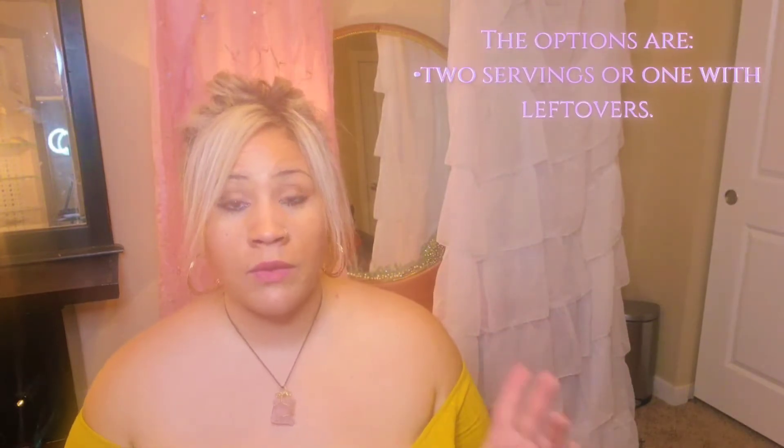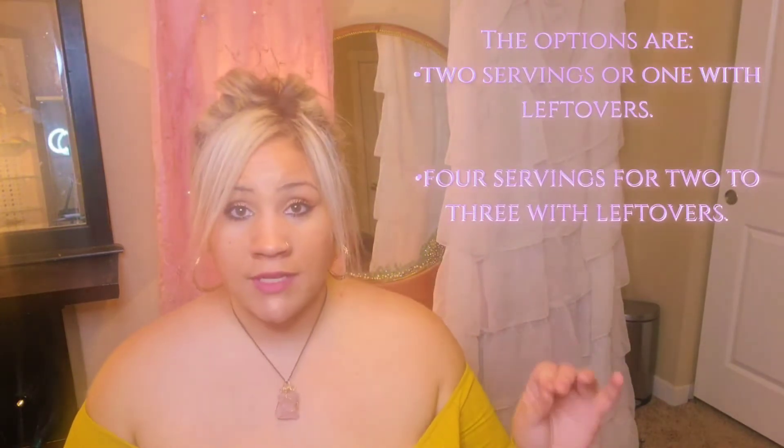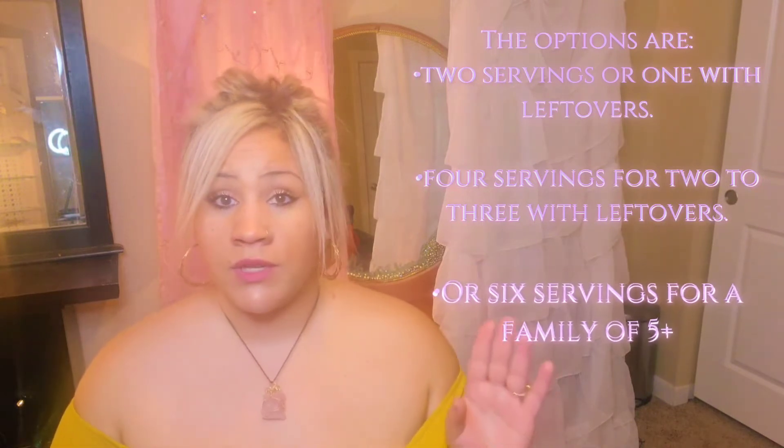They've got a few different options: two servings or one with leftovers, four servings for two to three with leftovers, or six servings for a family of five. After you choose your serving sizes, then you want to choose how many nights a week you're actually going to cook. Then it's going to offer a ton of different menu options that you can pick through and decide what meals you want to make. As soon as you build up your meal plan, it's going to carry all of those ingredients into one shopping list, which is so cool.